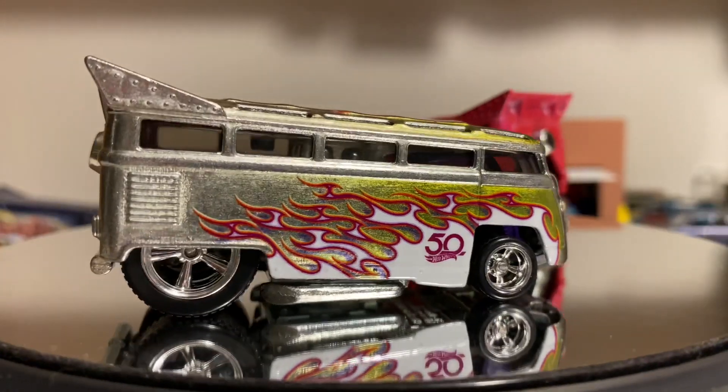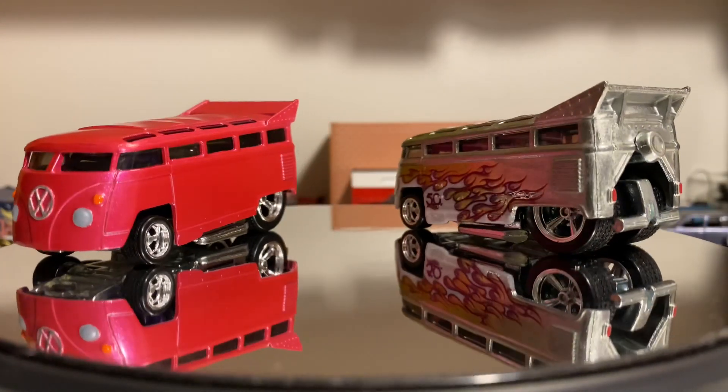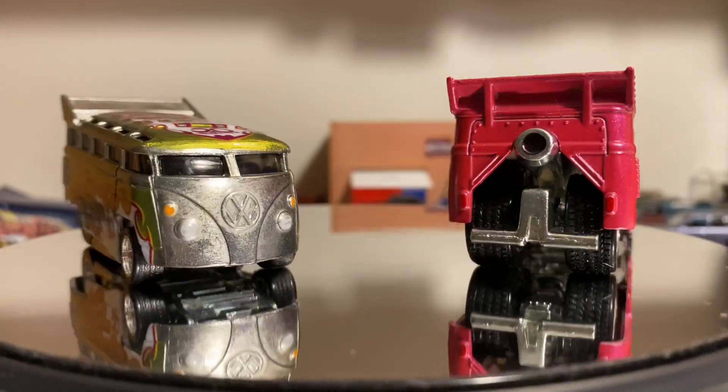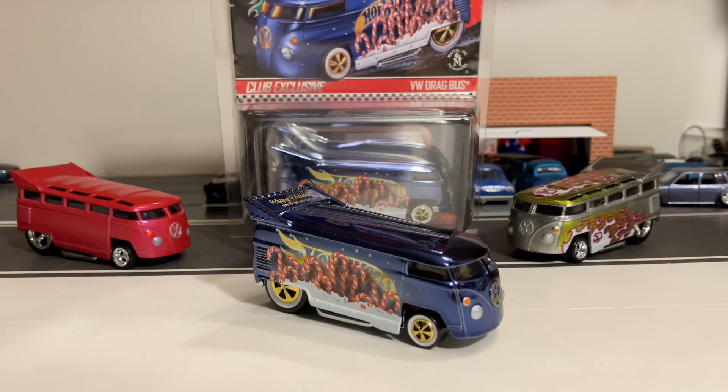I'm going to put my two 21-window Volkswagen drag buses on the turntable, and that's going to be about it for today's video. If you enjoyed the video please comment, like, and subscribe. Check out my Instagram — it's itsjdmdrifter — where I post all my customs, finds, and RLC cars. Look forward to future videos, I have a few other things I still need to review. Thanks everyone for watching and I'll see you next time!